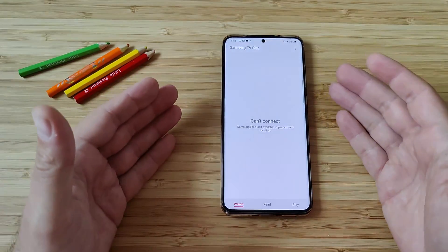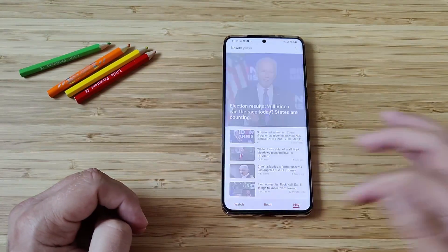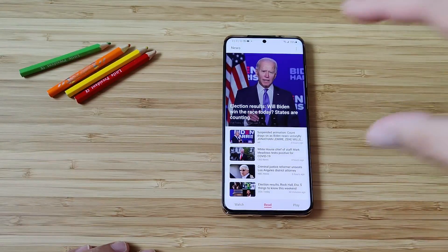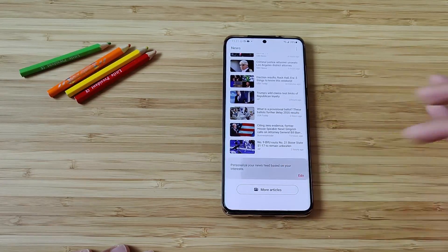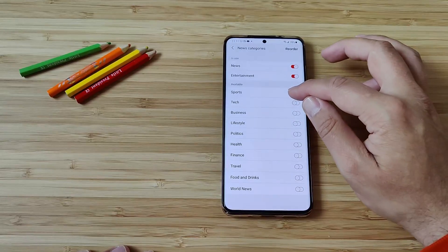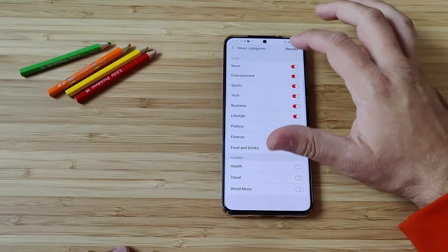It seems the first thing I see is Samsung TV Plus, which apparently is not available for my country. But we have the Watch tab, the Read tab, and the Play tab — a little bit different compared to what we had in Samsung Daily. If I go to the Read tab, of course we have some news here. You can apparently customize this — you can get news, entertainment, sports, tech, business, lifestyle, politics, finance, food and drinks.